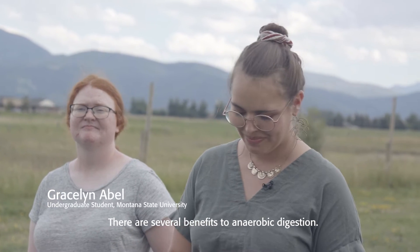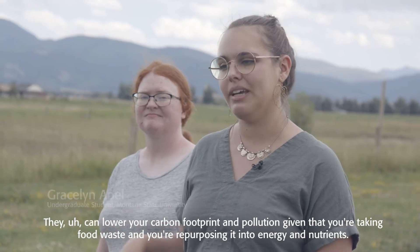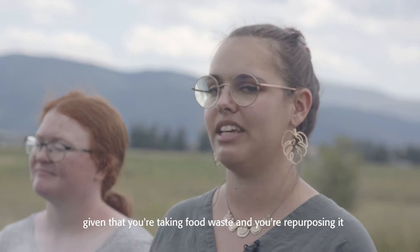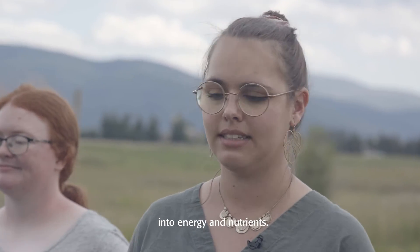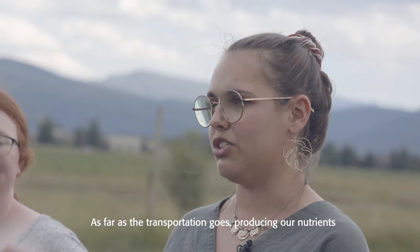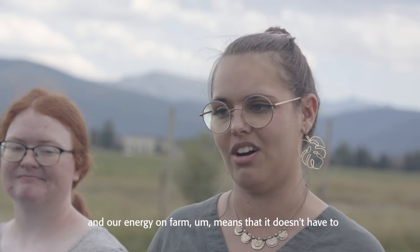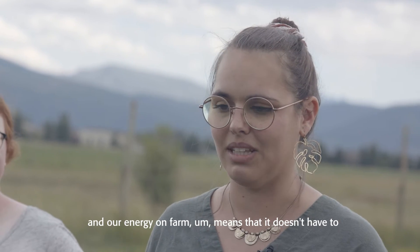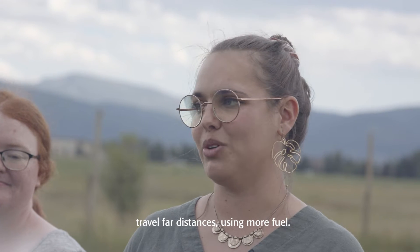There are several benefits to anaerobic digestion. They can lower your carbon footprint and pollution, given that you're taking food waste and repurposing it into energy and nutrients. Producing our nutrients and our energy on-farm means that it doesn't have to travel far distances using more fuel.